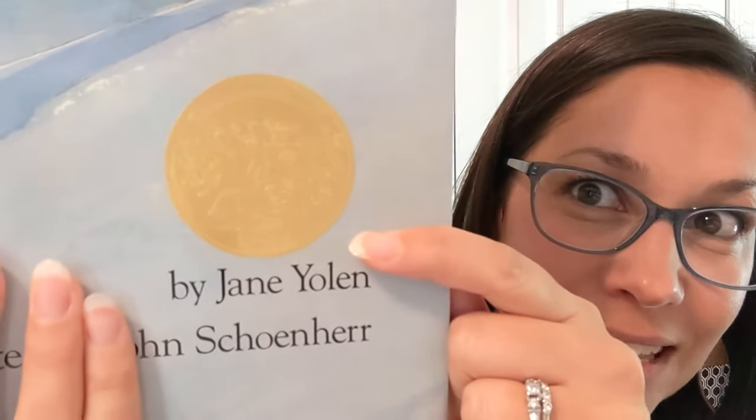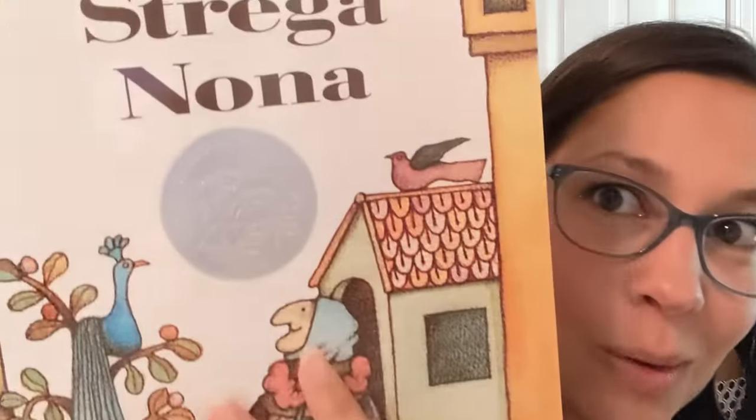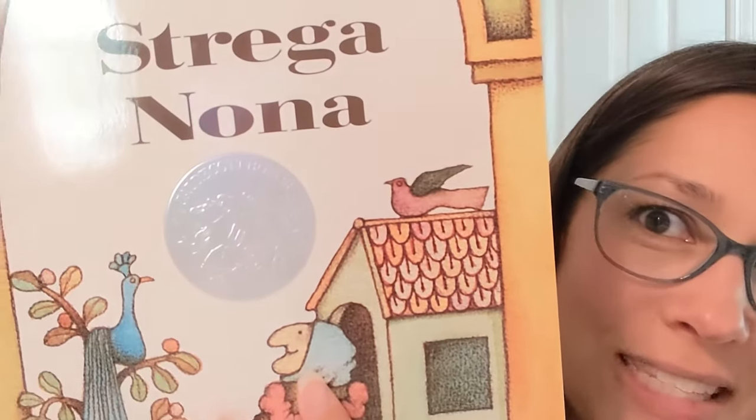A Caldecott Medal book has a gold medal on the book — you can see that there — while the Honor books have a silver medal on the book. The only difference is that one is called a Caldecott Medal and one is called a Caldecott Honor. It's kind of like first place and second place.